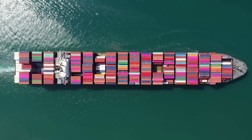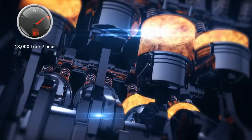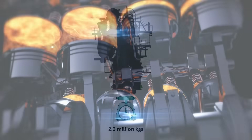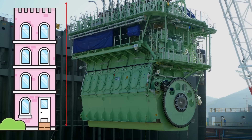It is designed for large container ships that run on heavy fuel oil. This mega engine consumes 13,000 liters of heavy fuel per hour. The engine weighs 2,300 tons and stands 44 feet tall, which is more than a 4-story building.